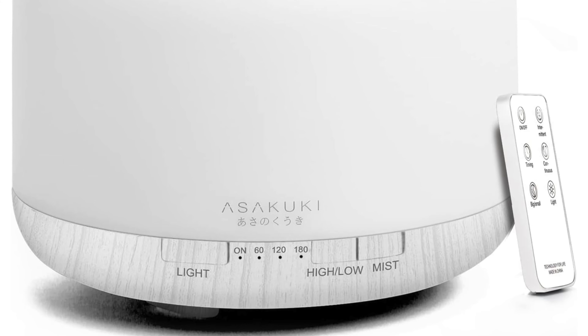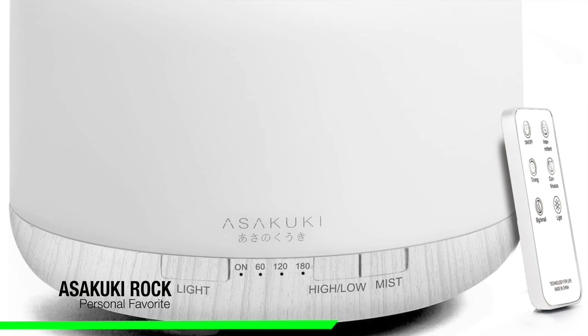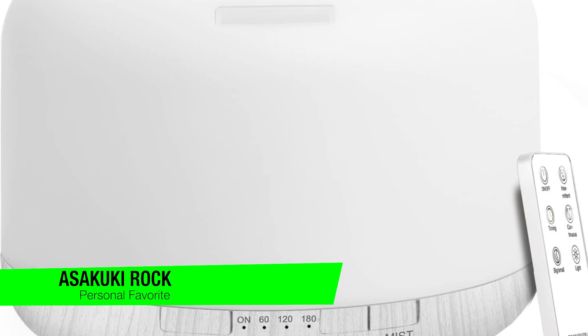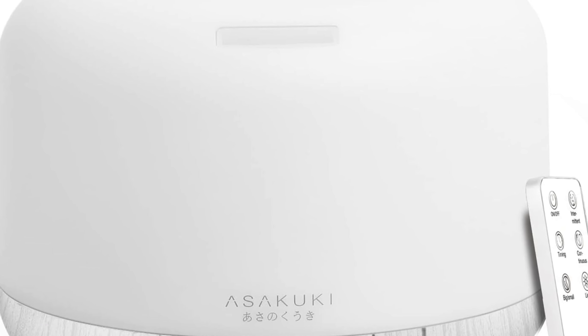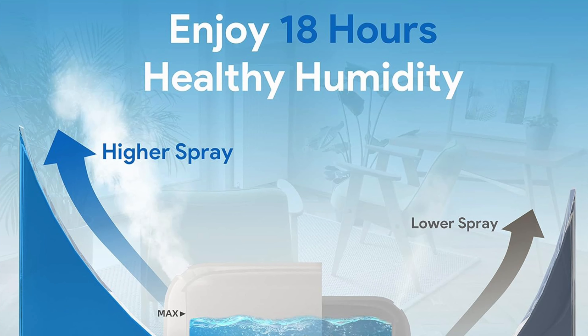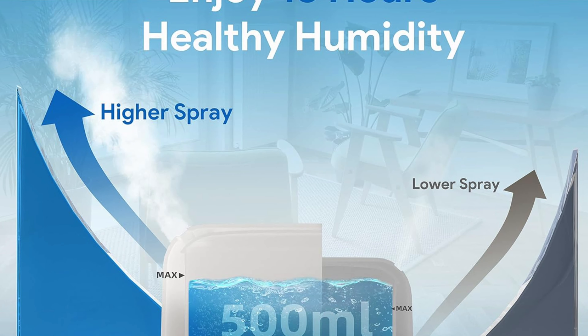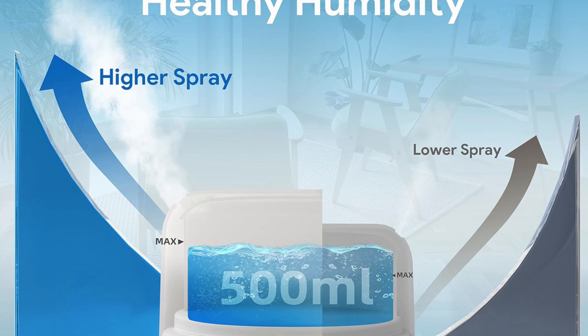The first one on the list is going to go to my personal favorite, and this is the Asakuki Rock Essential Oil Diffuser. This one is a contraption so sleek it makes your average kettle look like a relic from the stone age. I know what you're thinking — essential oil diffuser, what am I, a wizard? But stick with me, this isn't your garden variety potion mixer; it's the Rolls Royce of ambiance enhancers, minus the chauffeur and the hefty price tag.